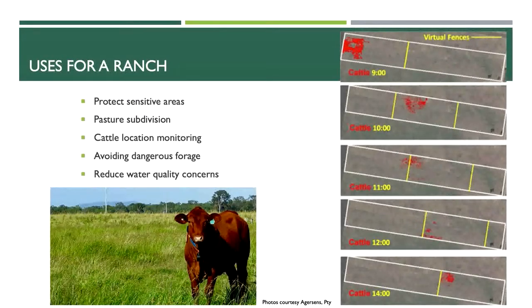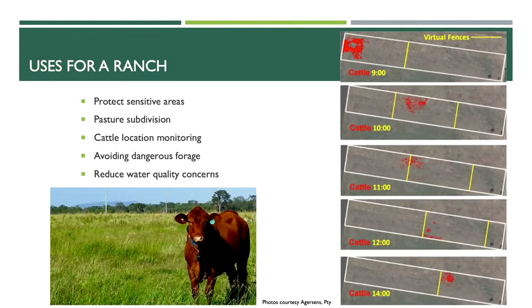There are tons of uses for this on a ranch system. One obvious way is to protect sensitive areas — like a riparian habitat you don't want cattle accessing at all times, or bird nests like Gunnison sage grouse that you want to protect. Pasture subdivision is probably the most common use: if you have a large allotment with no internal fencing, you can use this system for rotational grazing, strip grazing, or other grazing systems without having to build physical fences — which, as was discussed earlier, is a huge issue for wildlife.